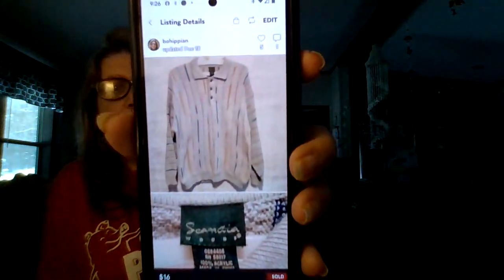The next item is a Scandia Woods men's sweater — an extra large. I sold this on Poshmark for $16, which was the listing price. I listed it October 19th of 2021, so it had been in my closet for a few years, and it sold December 19th of 2023 at the full listing price of $16.